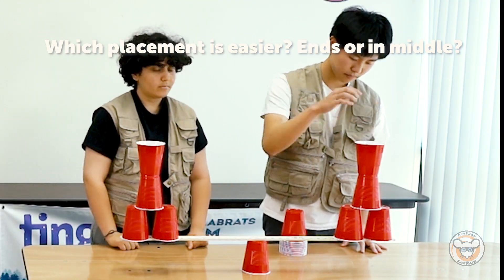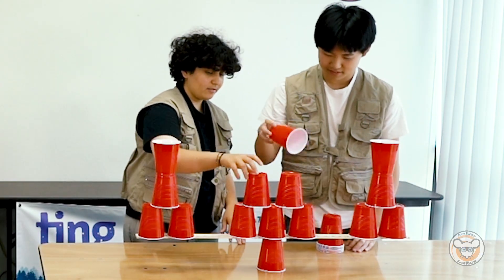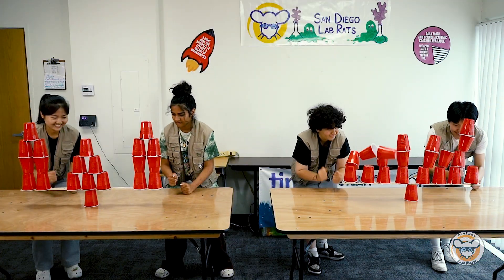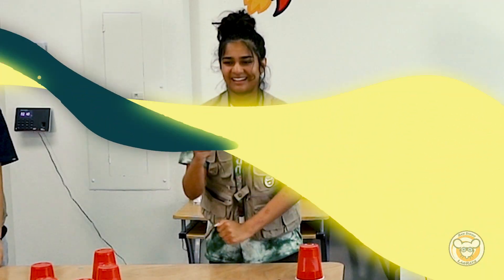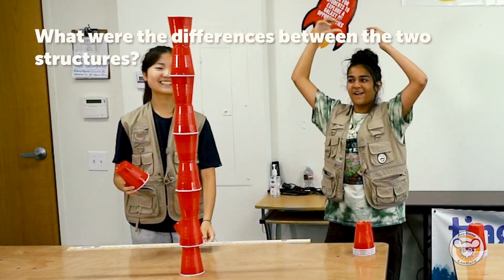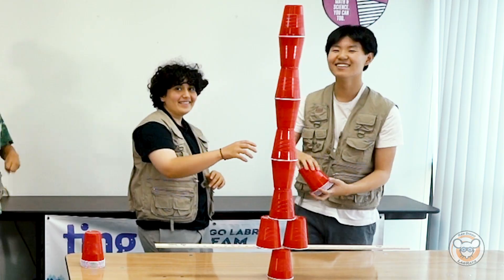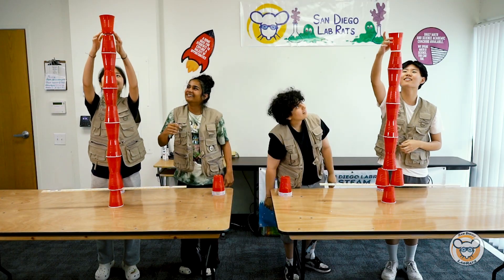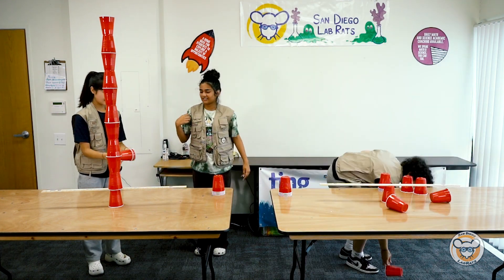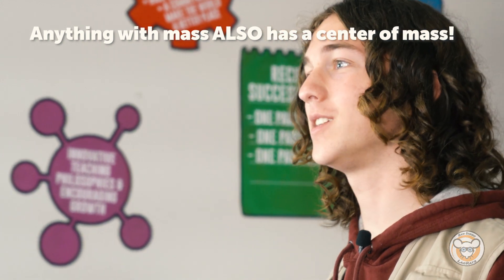Is it easier when the cups are on the ends or in the middle? Continue to balance the structure while constantly adding six more cups. Stop when you have 20 cups on the top and one on the bottom. You can test the structure by giving it an earthquake test. You can further challenge yourself by making the tallest structure you can. What were some of the differences between the structures that were balanced versus the ones that fell? You were able to balance these cup structures because the center of mass stayed over the base. If your cup tower fell, it was because the center of mass was not over the base. This doesn't only apply to cups — anything with mass also has a center of mass, which is why it's super important for us to understand it.